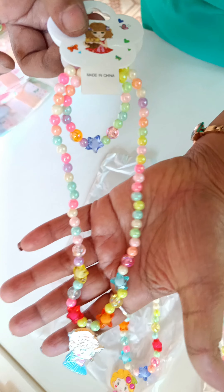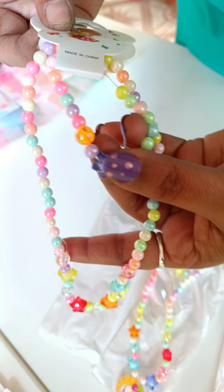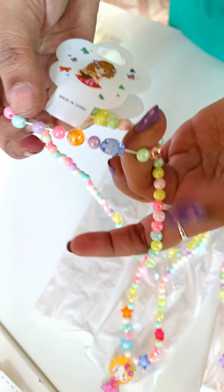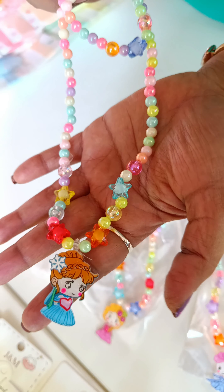This is a pearl chain. This is a crystal. This is a girl baby doll. This is a bracelet. This is an adjustment. This is a size 10. There are 3 designs.